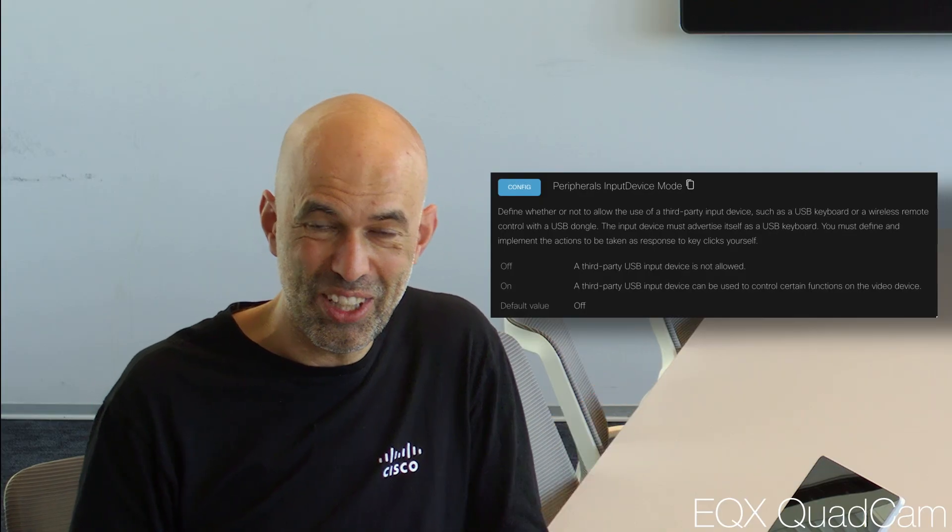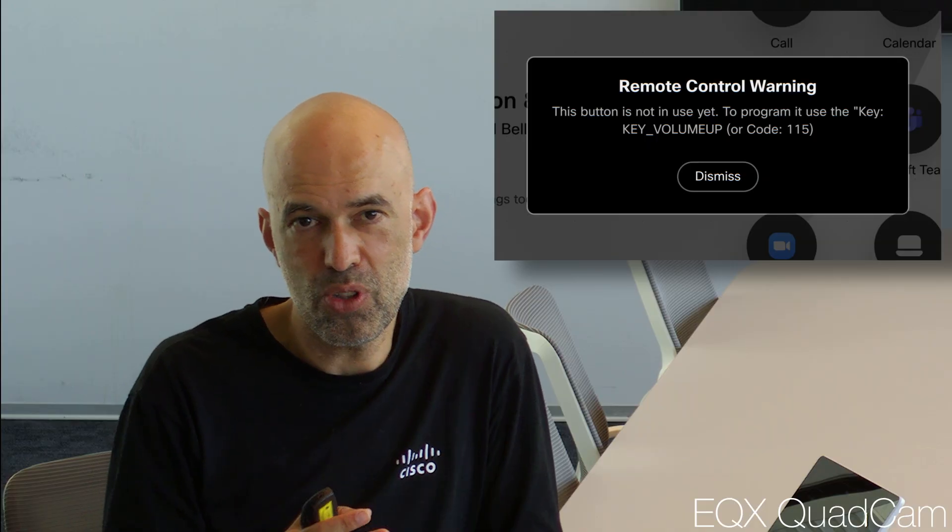How is it done? How do I deal with this remote control? I basically connect the USB dongle to the codec. I enable the peripheral input mode on the codec, as shown here, and then I can start listening to commands. When a command is sent from an unknown device, we get an error message that shows you what the command looks like — then you can reuse it in your scripts. You don't need to do any debugging. You can just connect it ad hoc, install the script referenced in the description, and start working with it.